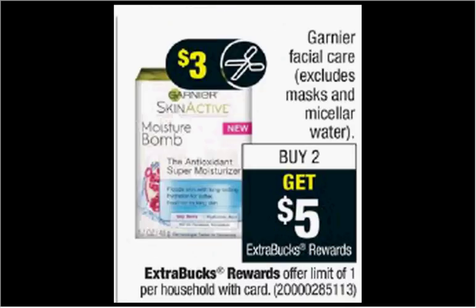Any Aveeno Facial Care, excluding the mask and the micellar water, is on sale. When you buy two, you'll get $5 back as an extra care buck. If you get two of the Cleansing Towelettes — the 25 count at $6.79 — and use two of the $2 off coupons from your Red Plum of today, you'll pay $9.58 out of pocket. Get the $5 back; it would be like getting each package for $2.30.